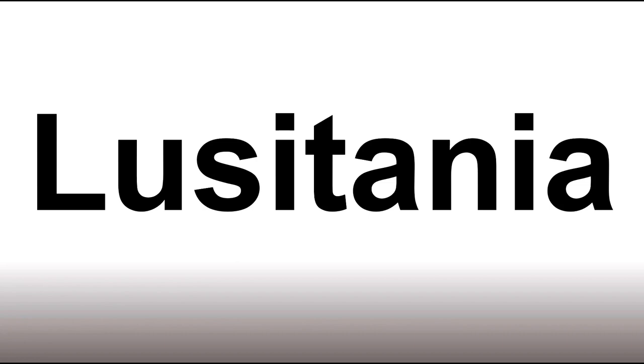How do you say it? Lusitania. Lusitania. Or RMS Lusitania.